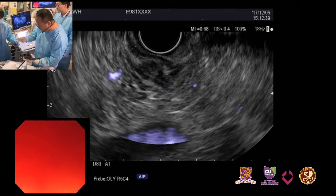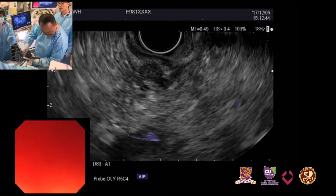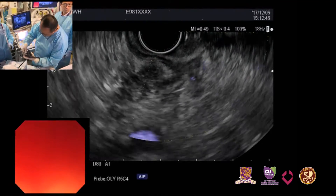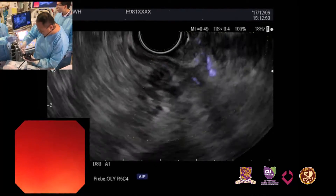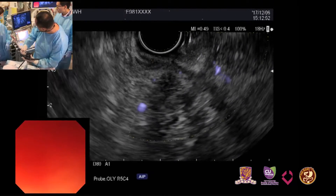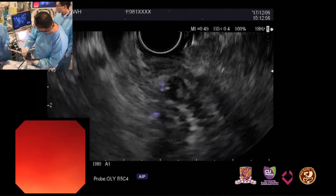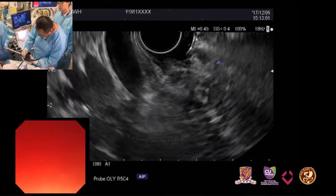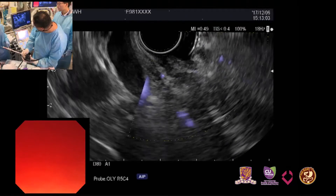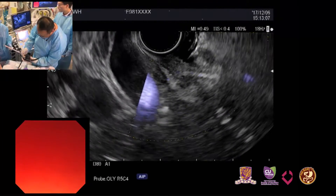What needle will we use? We use the 20G ProCore needle from Cook Company. My scope is in the duodenum, so it's difficult to push the needle — we should slowly advance it.